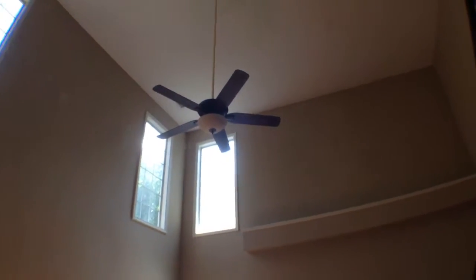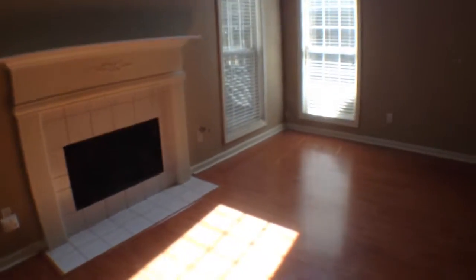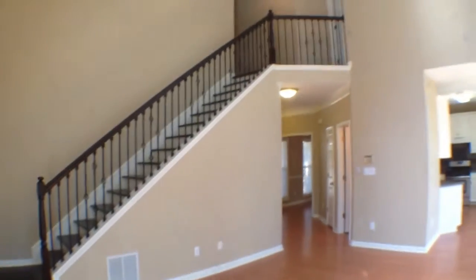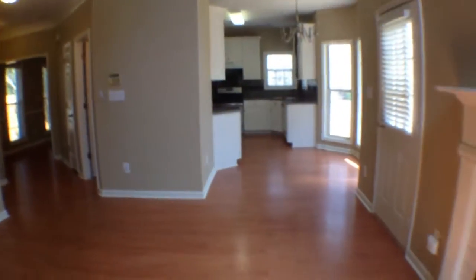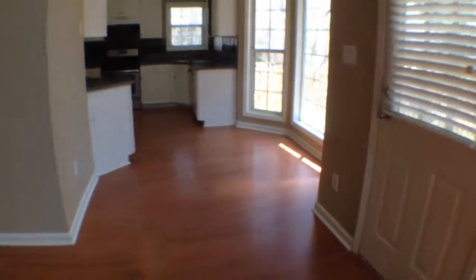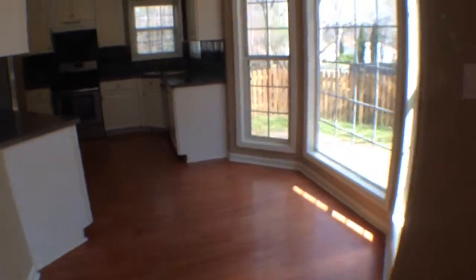Take a look at the family room. Nice ceiling fan. Beautiful wrought iron railing leading upstairs. And adjacent to the family room is the kitchen area.